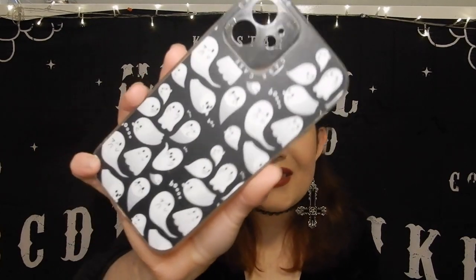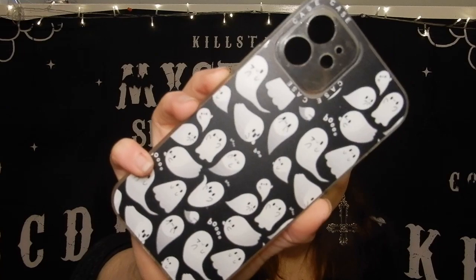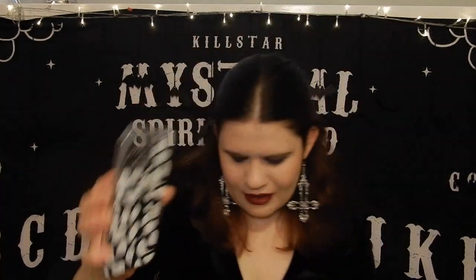The next one is a cute one. It has all these really cute ghosts all over it and it says 'boo' as well. This is another one of my favorites because the ghosts are just so cute.